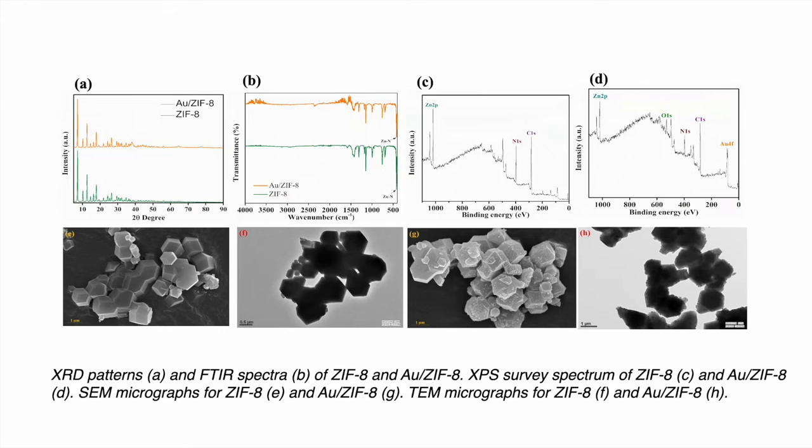Coming to the characterization, here are the characterization results of both the MOF particles. We did XRD, FTIR, XPS, as well as SEM-TEM of both materials ZIF-8 and AUZIF-8.